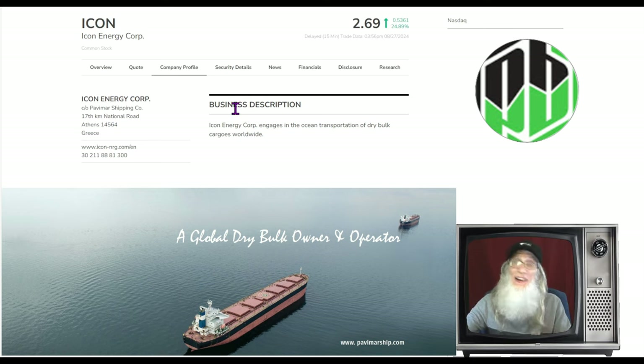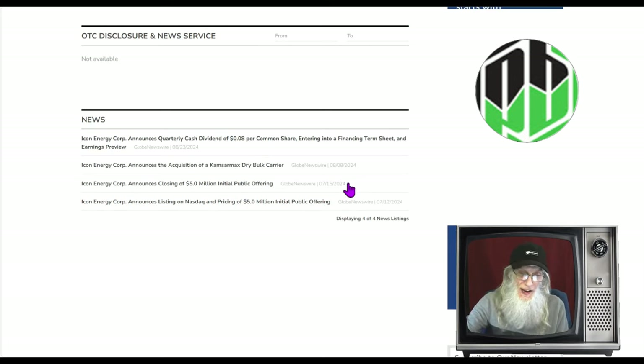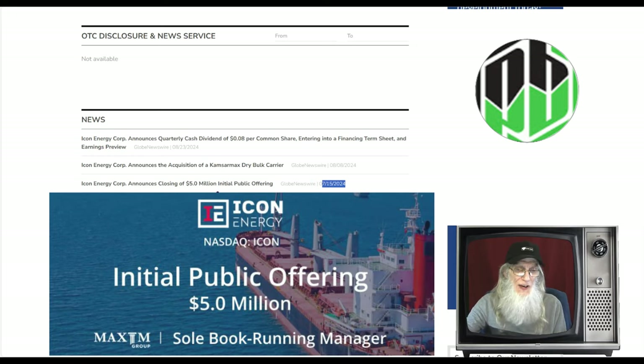We've got four pieces of news — three we want to consider. The first, from July 15th: the company announced the closing of their five-million-dollar initial public offering. They came on the market July 12th, put every share on the market, and made five million dollars at three bucks a share. Divide three dollars into five million and you get about 1.5 to 1.6 million shares — that's basically all they had when they came on the market.